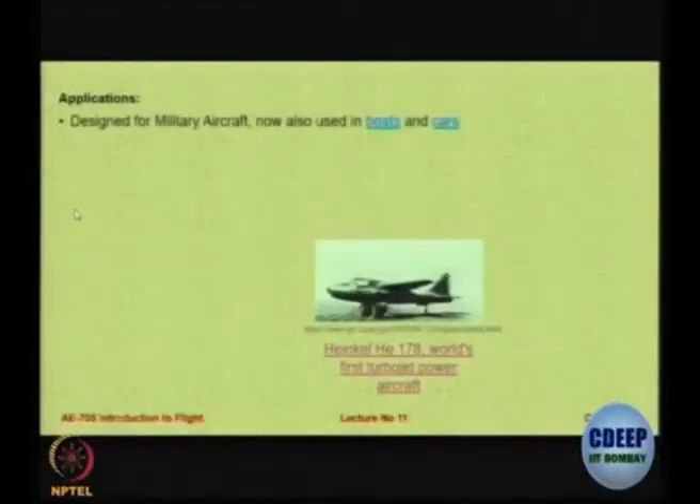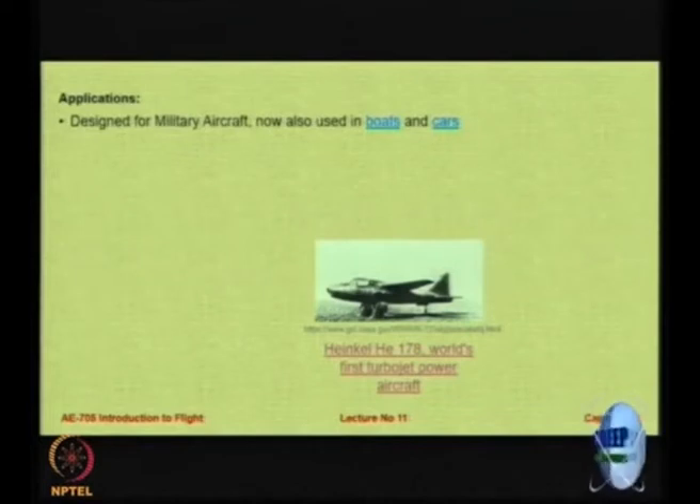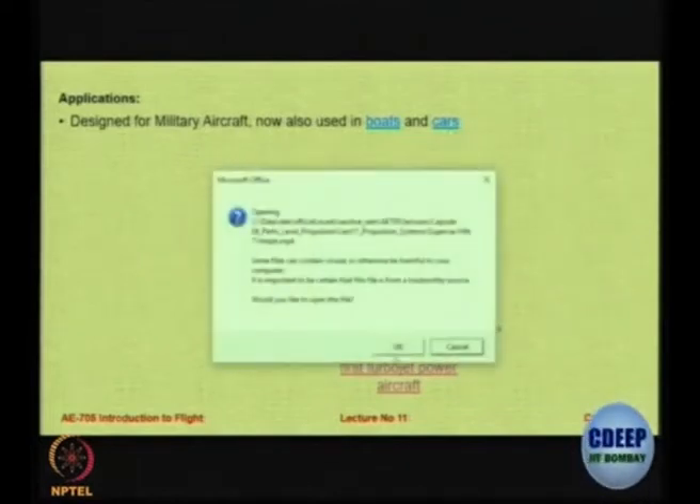What are the applications of jet engines? Normally used for military aircraft, but today you will be surprised to find that there are even other contraptions — even boats and cars which have this kind of engine. Let us have a look at a turbojet engine powered car.